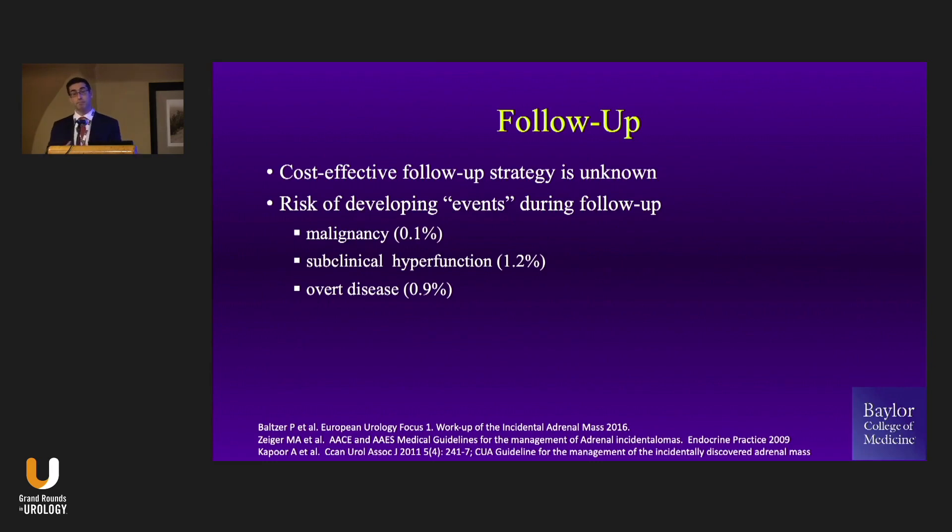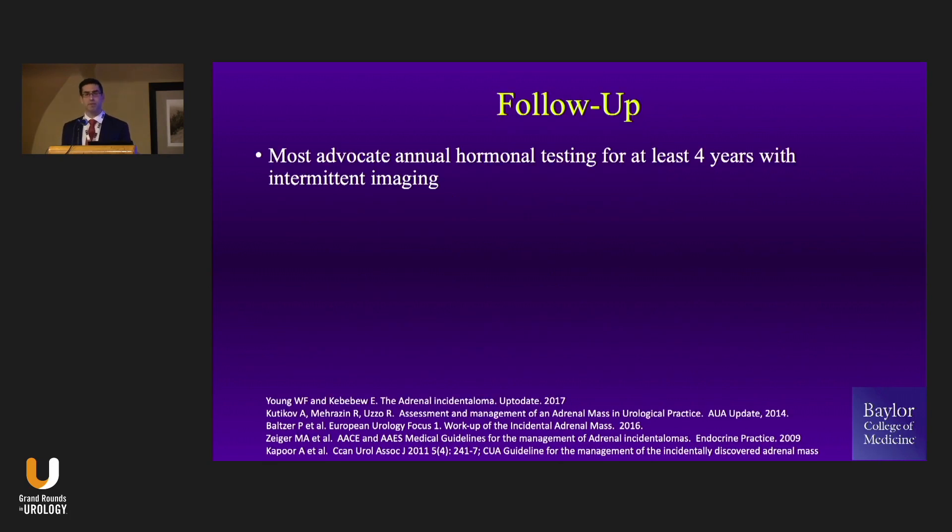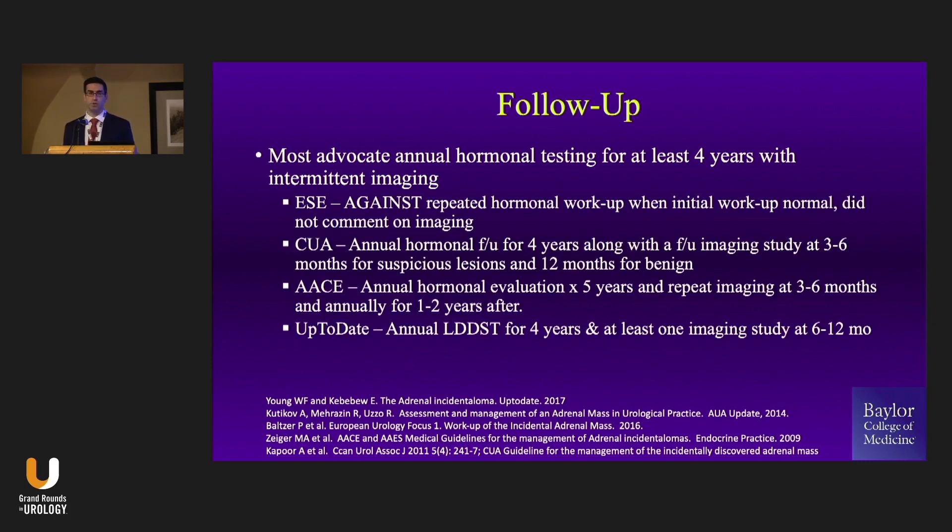For follow-up of the benign mass: now we're back to that mass in your clinic that didn't come to surgery, wasn't hormonally active, and didn't have features of metastasis. You follow them. There's a low risk these things will convert in some series, but in other series there's a pretty substantial risk they may grow or have metabolic activity — generally more common in masses three centimeters or bigger. What most advocate for is annual hormonal workup and intermittent imaging. Depending on what society you look at, you'll see various regimens, but in general annual hormonal testing and an annual imaging study to make sure you're not growing.